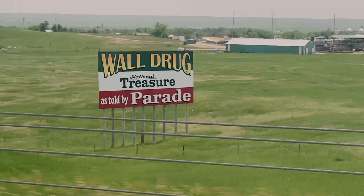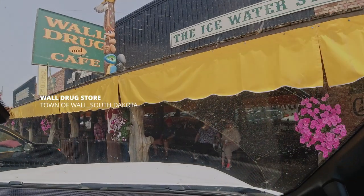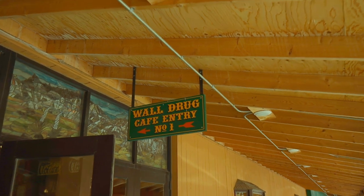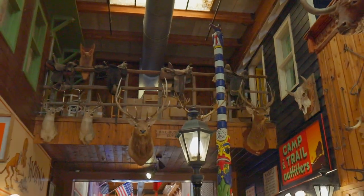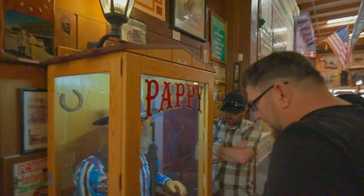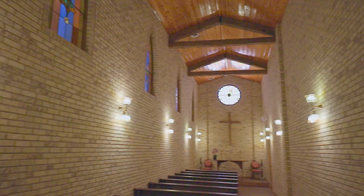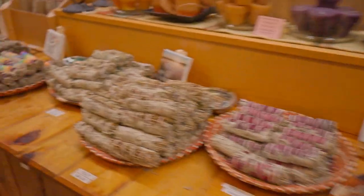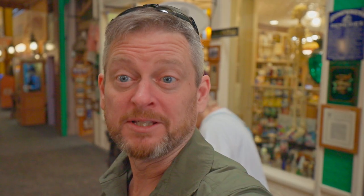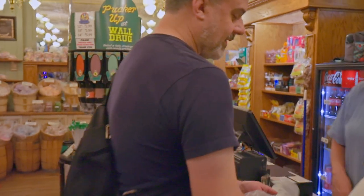Our next stop was not far away in the town of Wall. Wall Drug is a roadside tourist attraction comprised of a collection of shops with a Midwestern motif. So we've arrived at Wall Drug. If you're a spiritual person, there's a small chapel that you can make use of — a lovely little chapel. And throughout, there were various collections of art and displays to investigate. This place is huge! Among the stores there are gift shops, a drugstore, various restaurants, and even an art gallery.